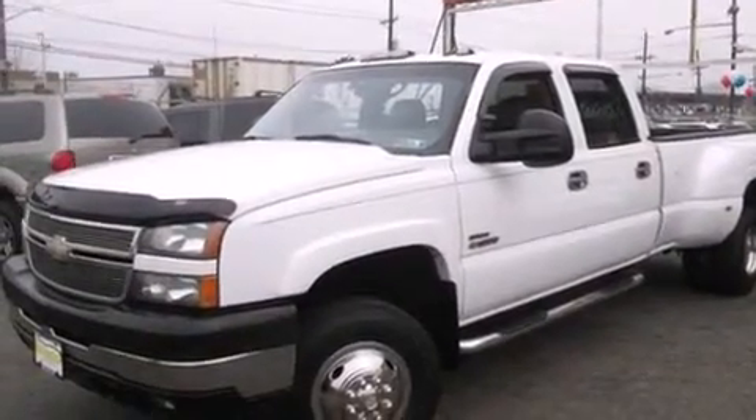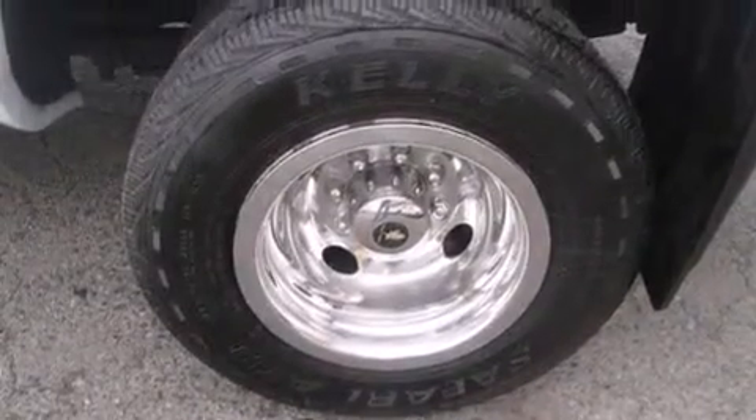Stylish premium wheels, a bed liner, an anti-lock braking system, a keyless entry system, and a power passenger seat.